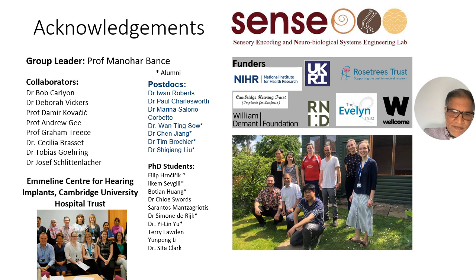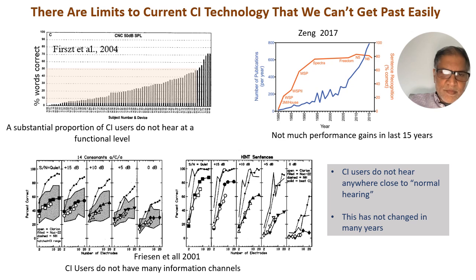I'd like to acknowledge the many people in the lab who've made a lot of this work possible and the funders that we've had. Everybody in this conference knows that cochlear implants are not perfect. There's an awful lot of very variable outcomes. The number of publications have been shooting up over the last few years on cochlear implants and yet the performance has been quite plateaued over the last few years.